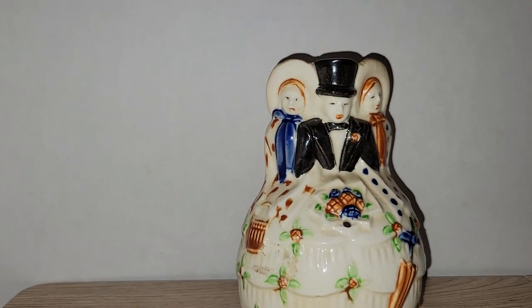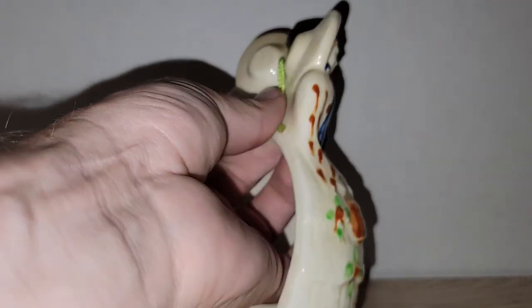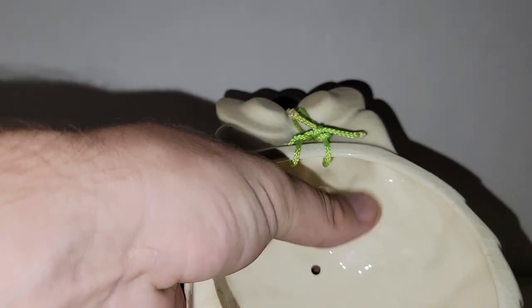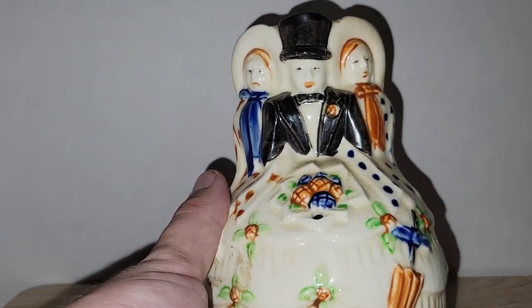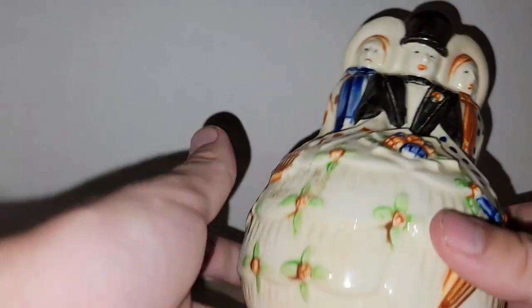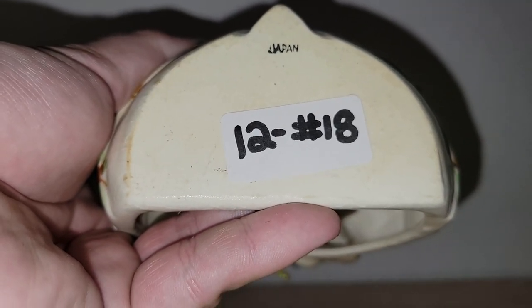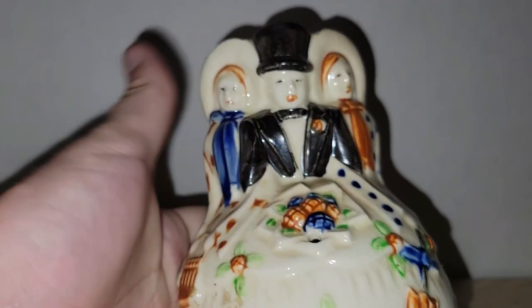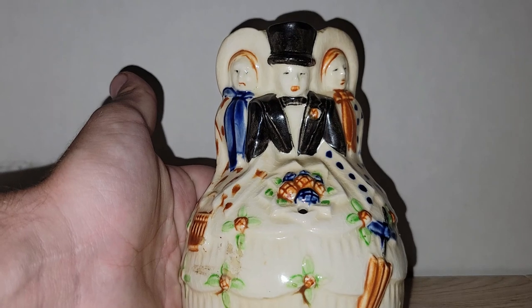I love this string holder — we've got two ladies and a gentleman on it, and it is marked Japan on the bottom. You put a roll of string in the back and feed it through the little hole. These were used for wrapping up food and things like that. No issues that I'm aware of. I'm only asking twelve dollars — number 18. If I had to guess the age, probably the 1940s or maybe even 1950s.